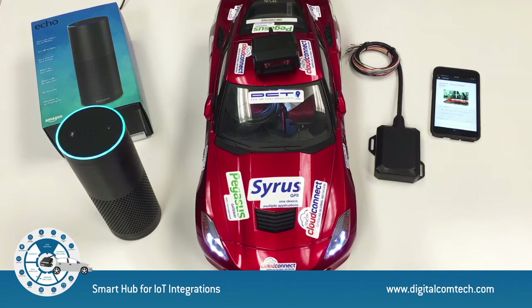You can add any actions you can think of, as long as you have the right accessories connected to our Cyrus.